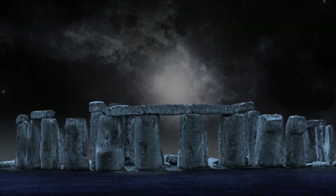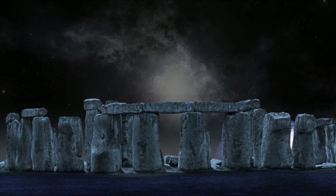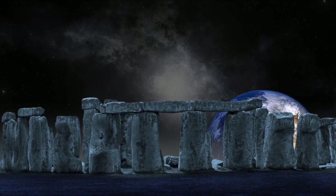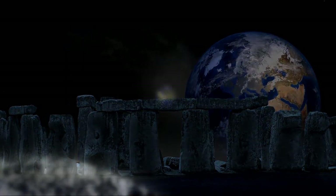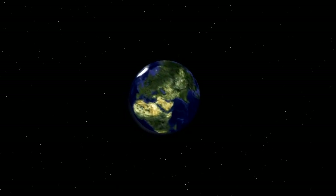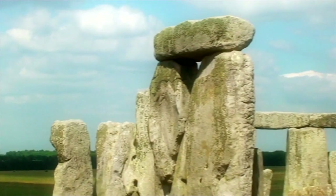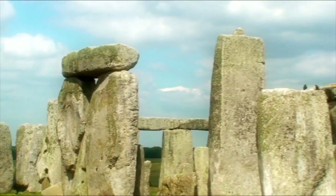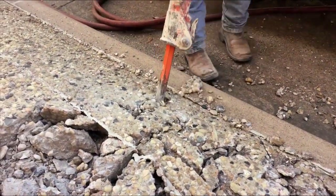Stonehenge represents one of man's first attempts to order his view of the outside world. This world holds many mysteries, but perhaps none are so baffling as this seemingly simple pile of rocks sitting two miles west of Amesbury in the UK. Stonehenge is a tremendously ancient monument, which has better withstood the test of time than any man-made creation to come after it, despite the several pieces that were chipped off during Victorian times. All the same, nearly everything about the monument is a mystery.